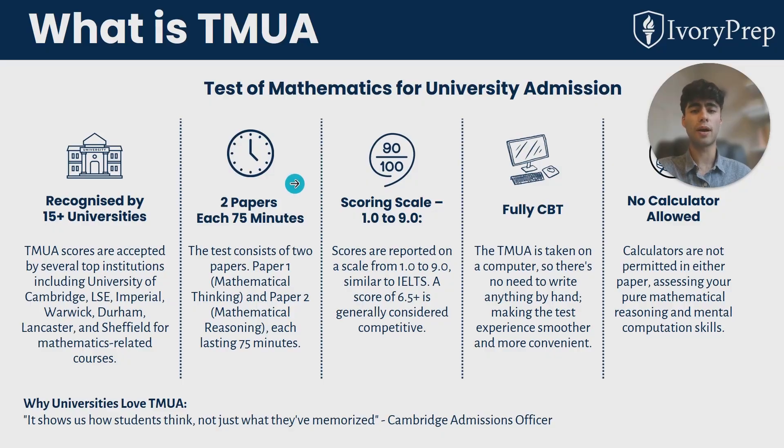The first paper focuses on mathematical content from your school curriculum and some difficult problems based on that. The second paper is more about logic and mathematical proof, which is usually less covered in the school curriculum. The scoring scale is from one to nine, and a score of 6.5 is considered a competitive score to be invited to interview. There are no calculators allowed and no formula sheet.